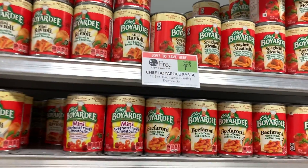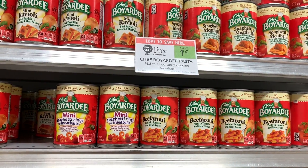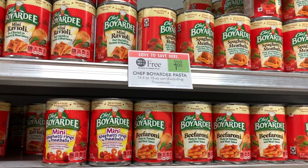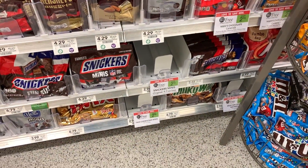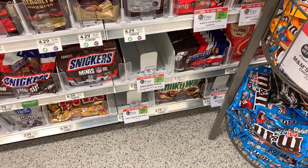Chef Boyardee is buy one get one free for a dollar this week. I'm not going to use any manufacturer coupons, but at only 50 cents a can these are a great deal already. I basically cleared out my store of this deal, but I want to make sure you guys know about it.